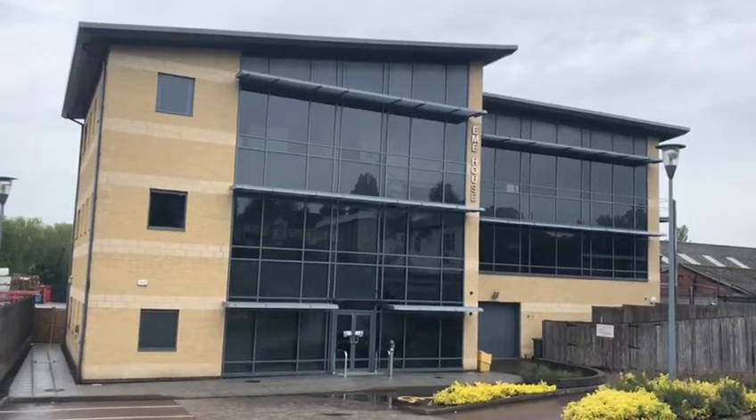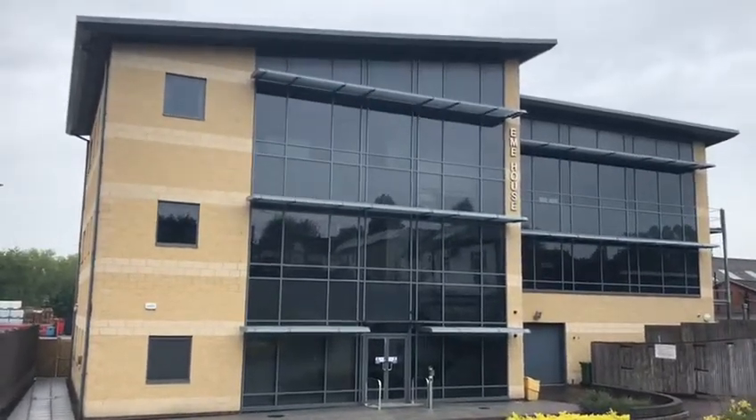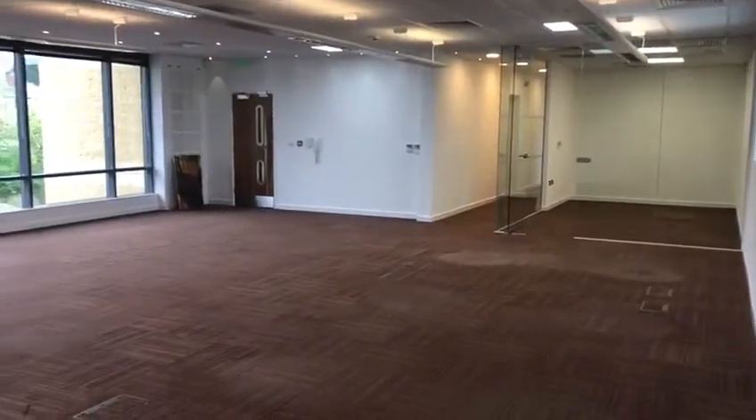Welcome to the video walkthrough of 920 Melton Road, Thermiston, LE4 8GR. This property provides high-quality modern office accommodation, prominently located on Melton Road, close to the major road junction at the A607 and B667.